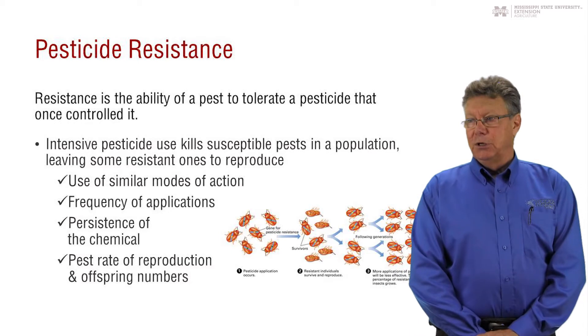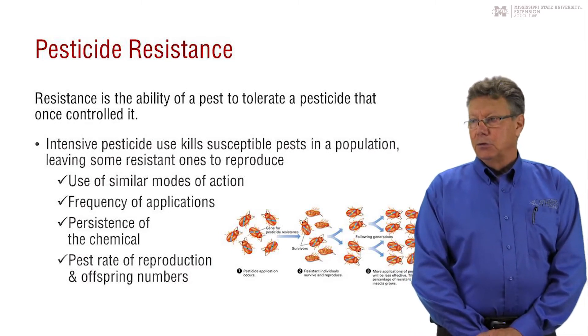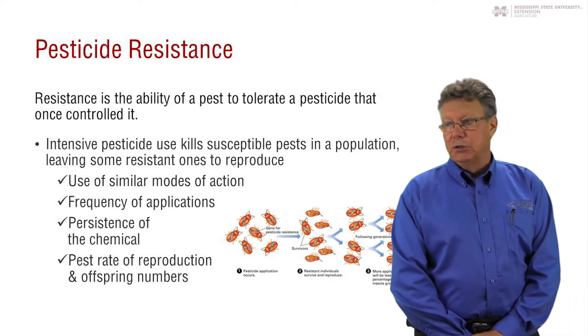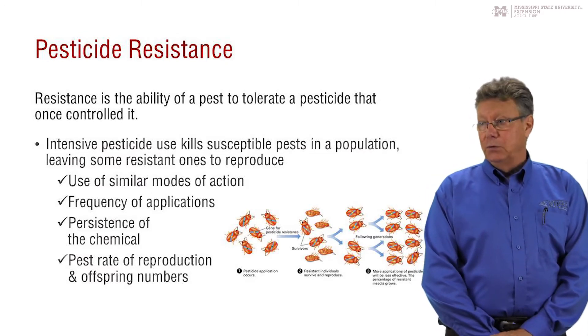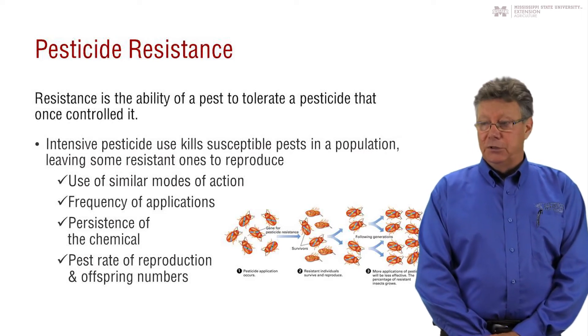We've talked a little bit about pesticide resistance, so let's look at this phenomenon that is a concern whether applying insecticides, herbicides, fungicides, or any type of pesticide. Any time you apply a pesticide, not all of the individuals in that population will be killed and removed. One in a million may actually resist the treatment.